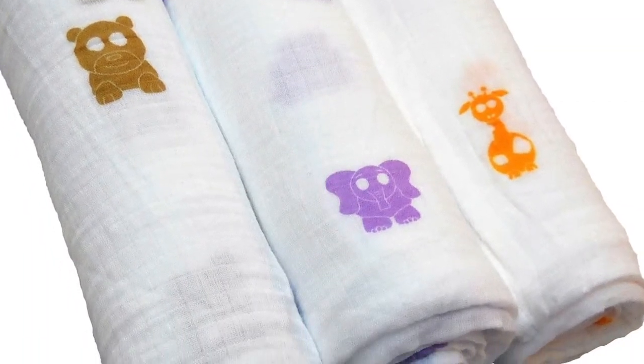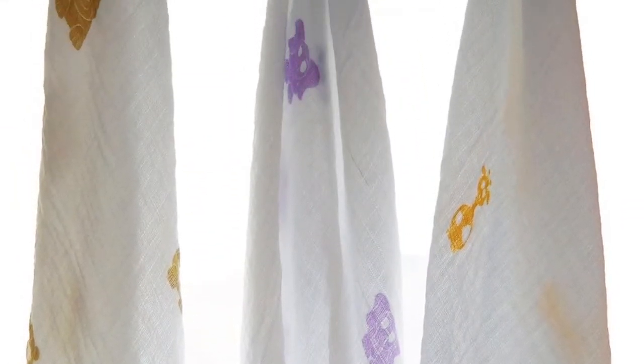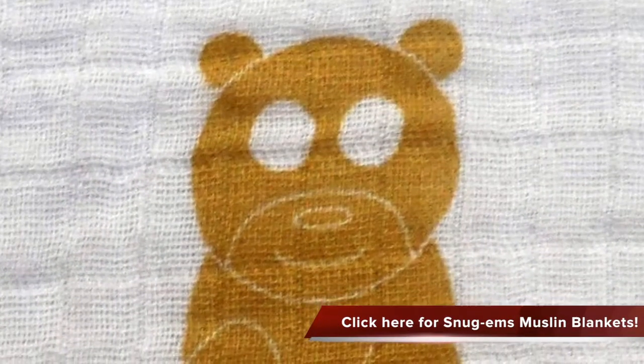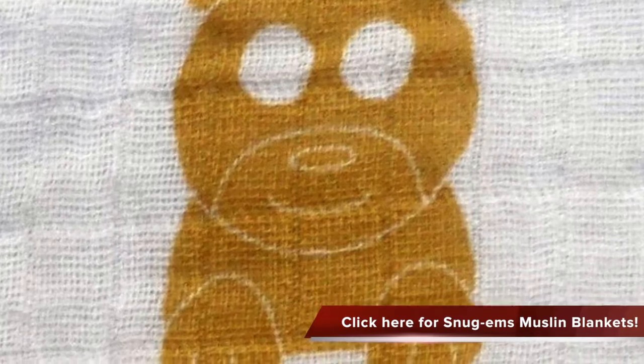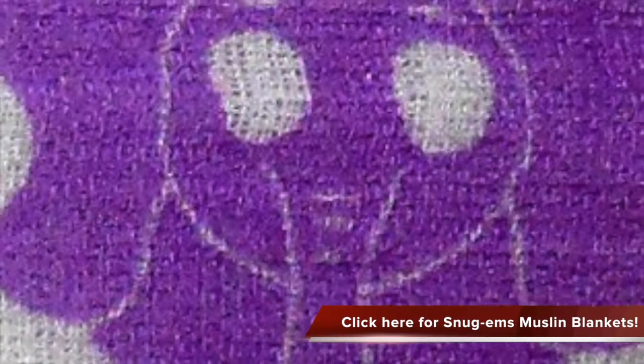Check out this wonderful blanket — the Snug M's Muslin Cotton Swaddle Blankets. The Snug M's baby blankets come with three soft absorbent baby swaddle blankets. This blanket is made of 100 percent cotton and designed with images of jungle friends such as bear, elephant, and giraffe. It is lightweight, soft, and breathable, and can be used as a burp cloth.